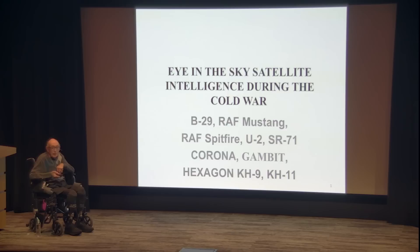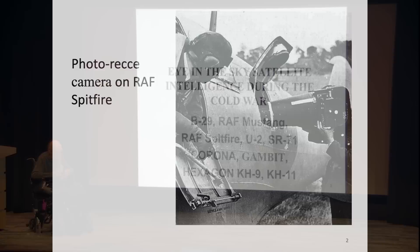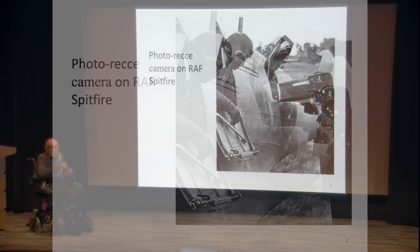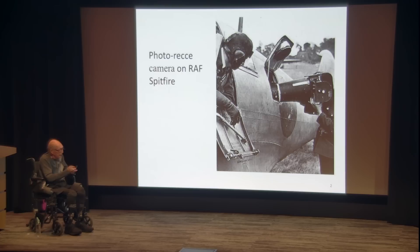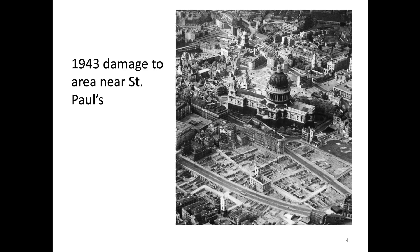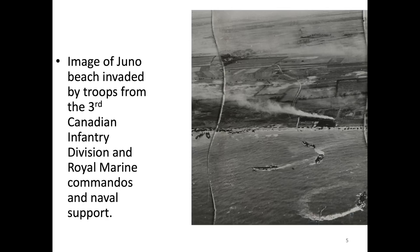Corona started in the Eisenhower administration. Hexagon's first launch was 1971. The first few pictures I'm going to gloss over — they're pictures of British airplanes going out with cameras to take pictures prior to D-Day, showing damage done by German planes in the area of St. Paul's Church in London.